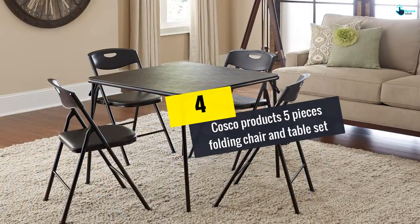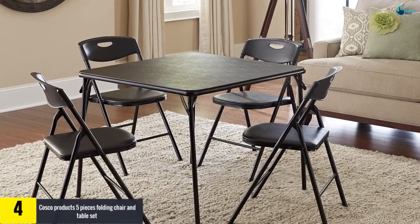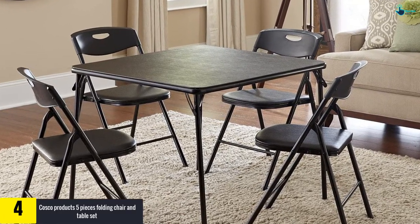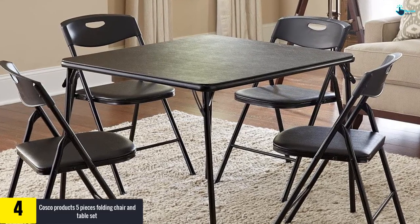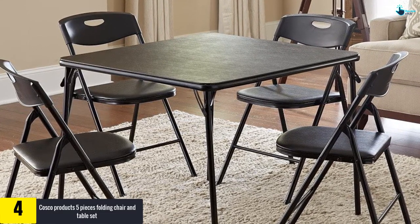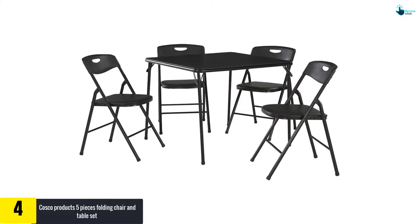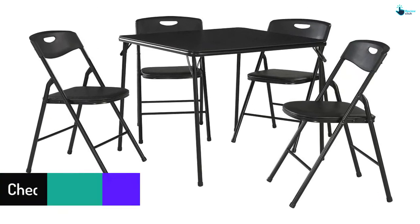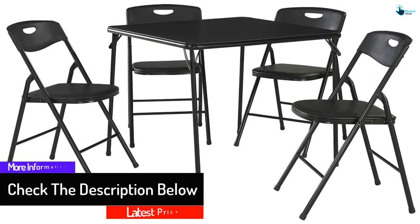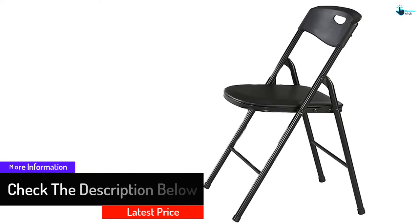Moving on at number 4, we have the Costco Products 5-Piece Folding Chair and Table Set. This is a black set of comfortable and great folding chairs and table. You can use this set for extra dining room space, vacations, and gatherings. They are convenient and super light in weight, making them portable when moving around. The chair and table set is easy to fold and extremely simple to store, with little to no effort required to assemble and disassemble.